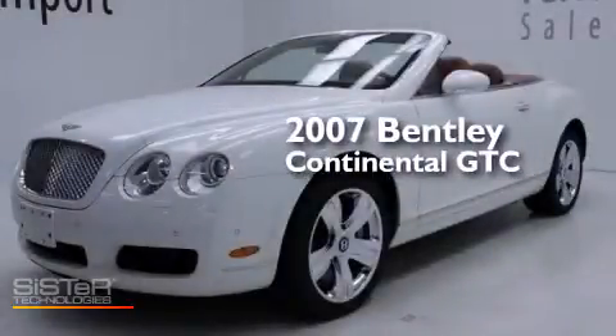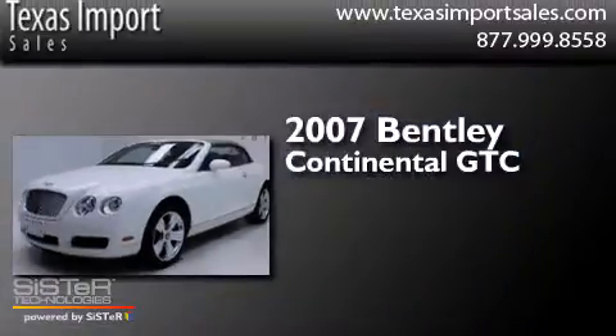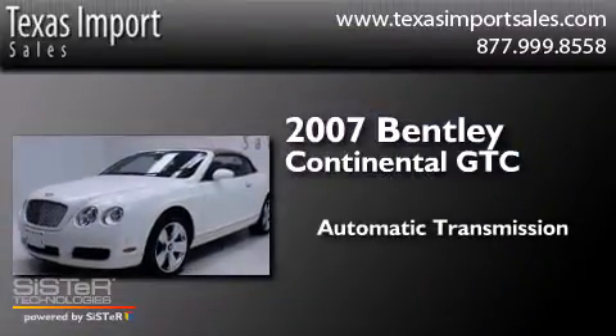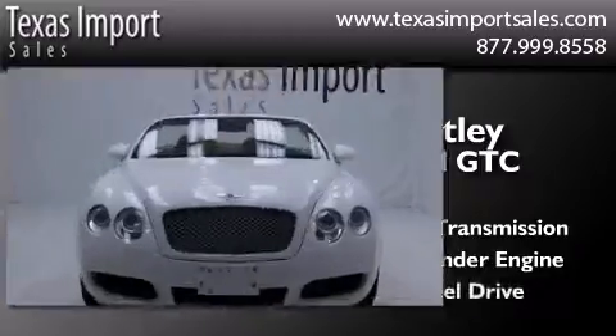This is a 2007 Bentley Continental GTC. This convertible has an automatic transmission, a 12-cylinder engine, and all-wheel drive.